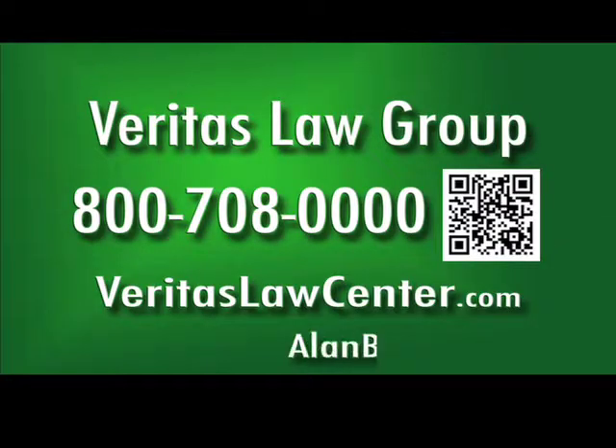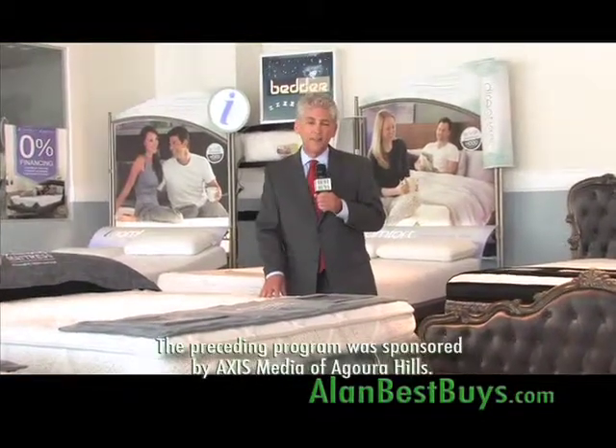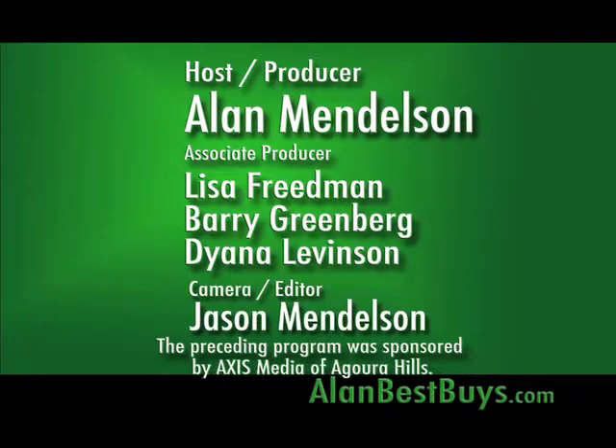If you are in default on your mortgage, fear you will go into default, or are in foreclosure now, call the Veritas Law Group for a free consultation about your mortgage and your rights as a homeowner. Remember our website, alanbestbuys.com. I'm Money Man Alan Mendelsohn. The preceding program was sponsored by Axis Media of Agoura Hills.